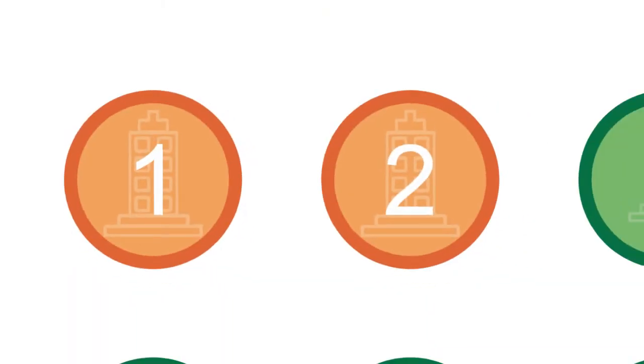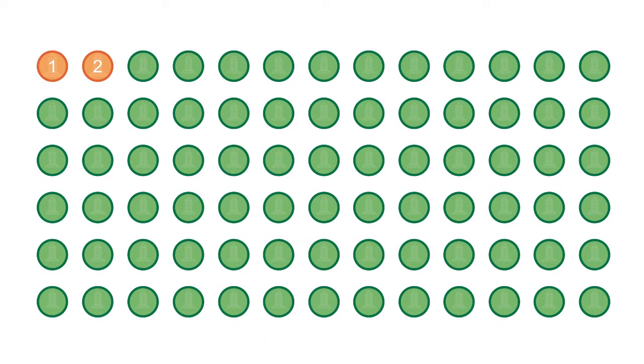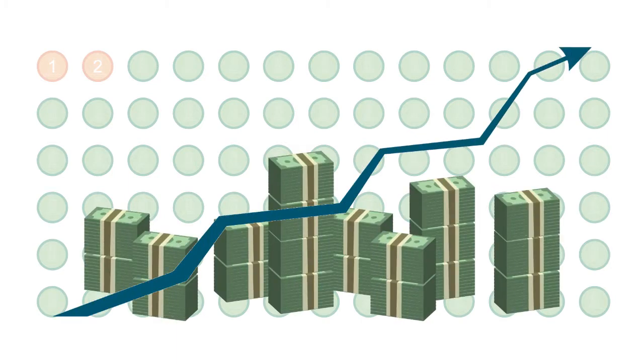The third reason why companies do master data management is because entity one and entity two are part of a wider group of companies, and if you know who those companies are, there's a huge revenue opportunity and a huge growth opportunity. So that's why companies tend to invest in master data management solutions — part of it is about organizing their data, but the bigger part is simply revenue.